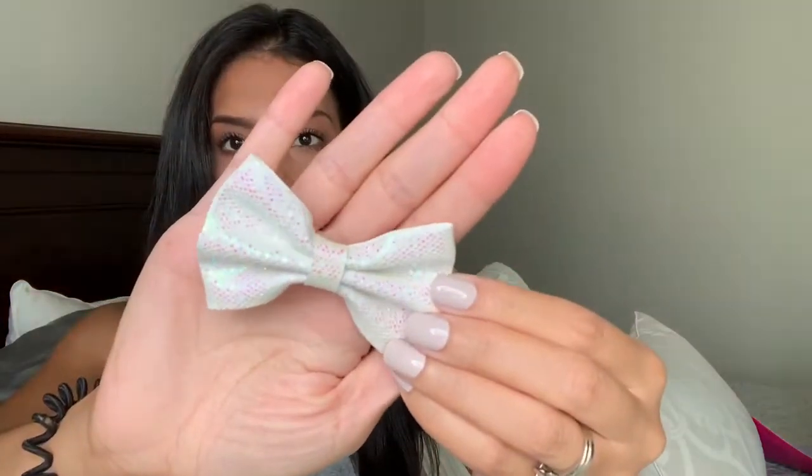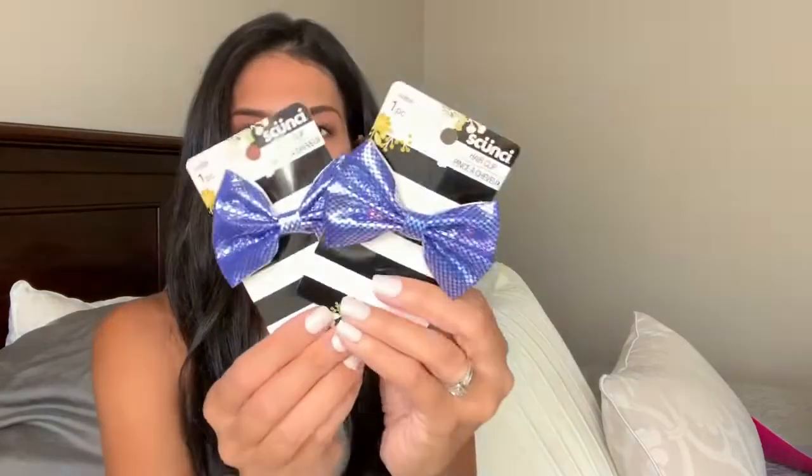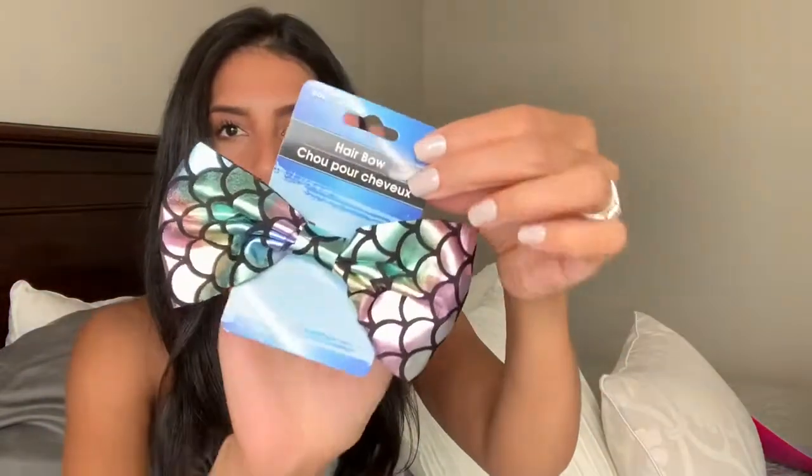Now moving on to shoes and clothing. I did buy Madison a few more items than Ryan since she needed more — Ryan still has a lot from last year that fits. I found a bag full of hair ties and bows at Dollar Tree that I could not pass up. The first bow is white with little glitter specks. I also bought two of a pretty purple bow — so I can put one on each side for pigtails. And then there's a mermaid-style bow that's black with a bunch of different colors.